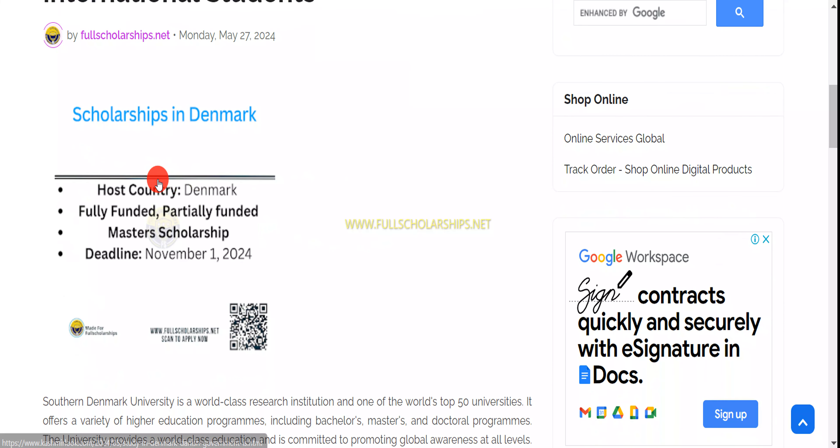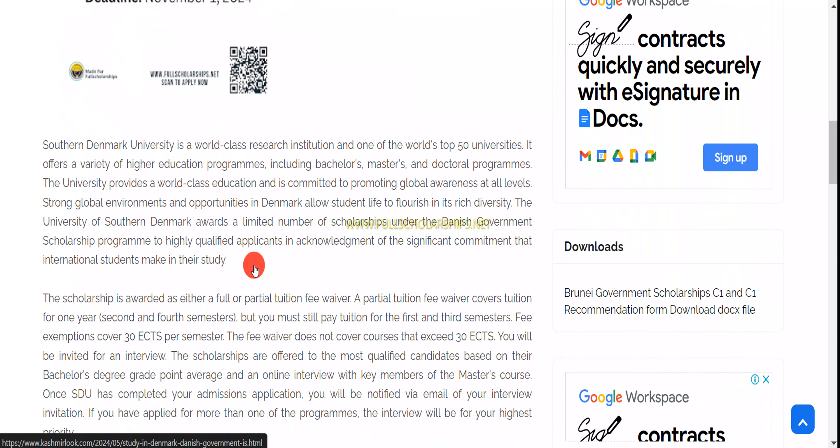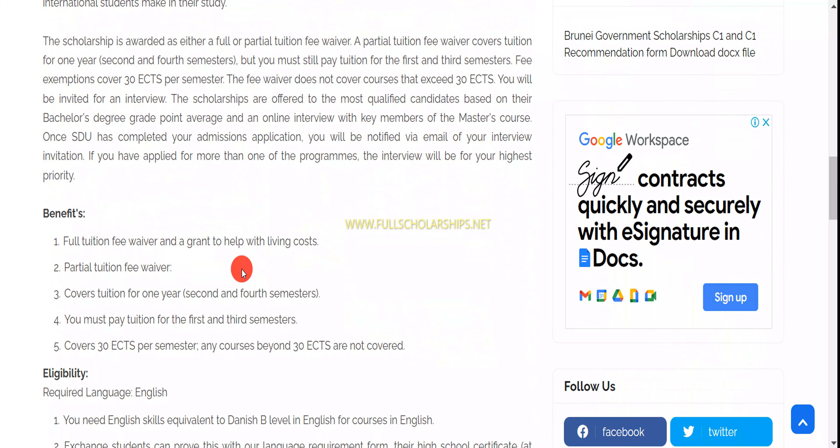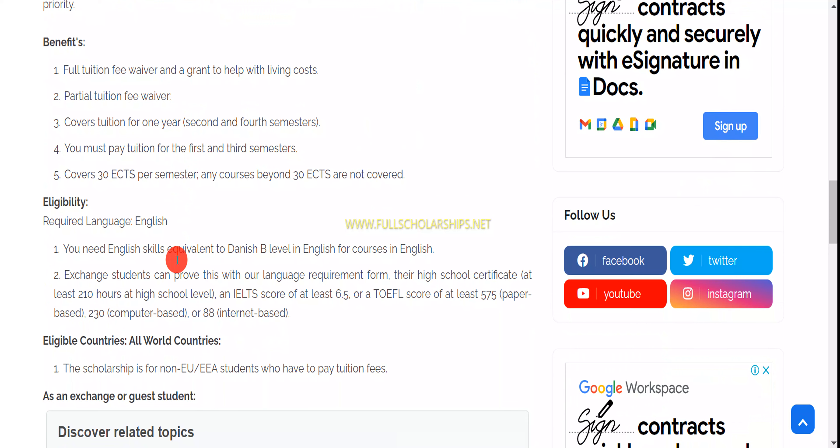Once you're on the website page, you can see the basic information about this scholarship. The host country is Denmark, and there are partially funded and fully funded scholarships for master's programs. The deadline is November 1st each year. Whether you receive a full or partial scholarship depends on the grant you are applying to and the credentials you have.